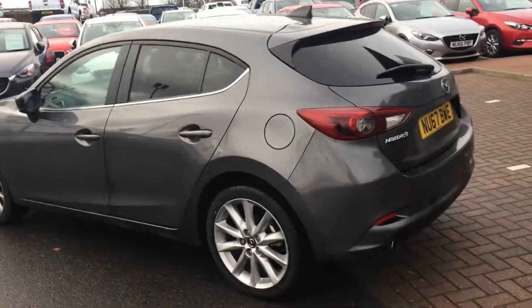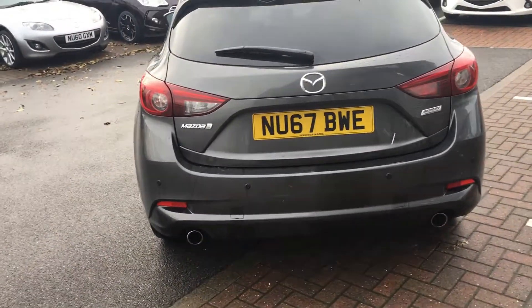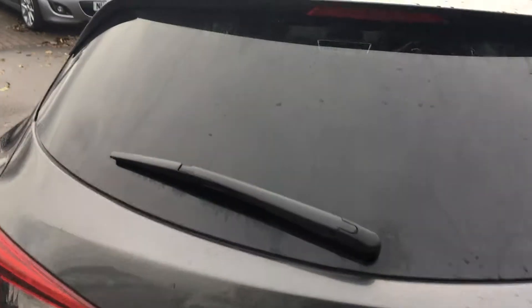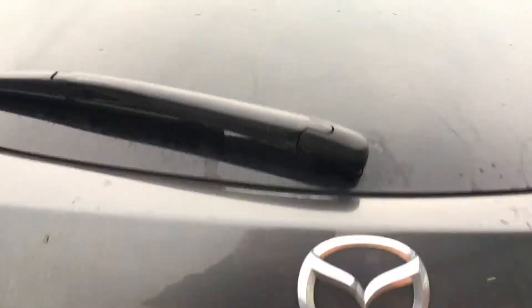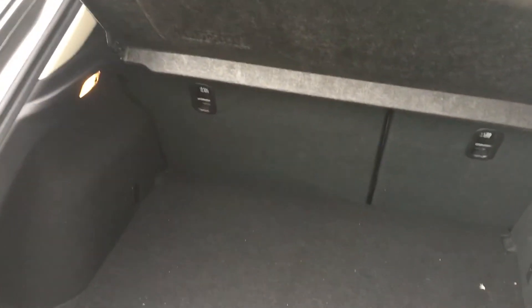Moving around to the rear of the car, you do get rear parking sensors as well as a reversing camera, and the boot operates on a one touch system. If you open that up you do get great boot space. The rear seats also fold on a 60-40 split if you want some additional space.